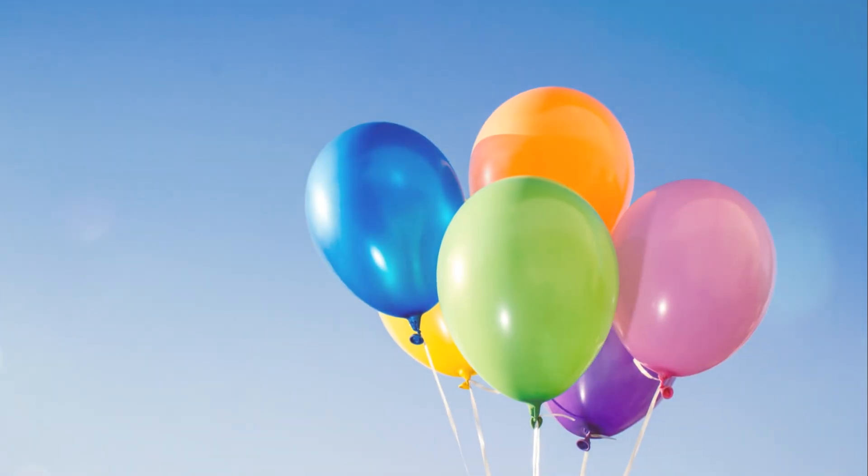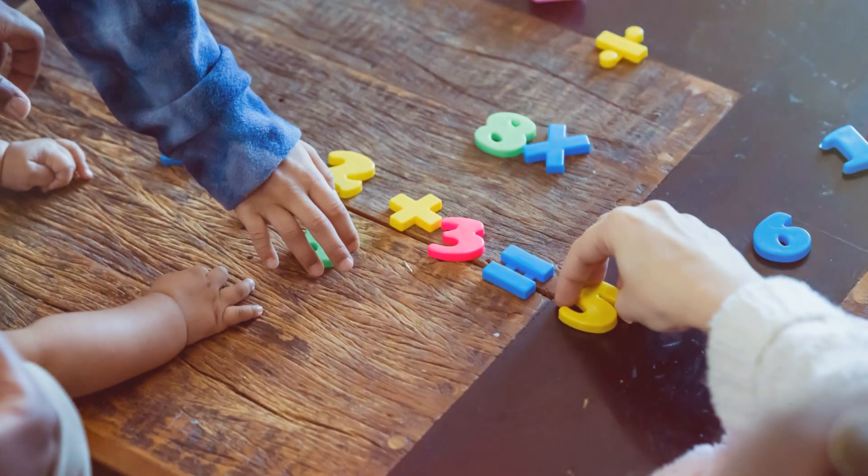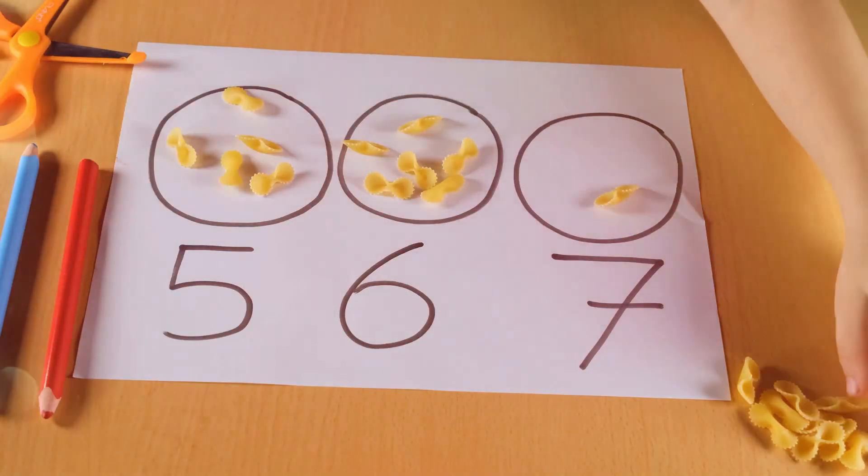Six colorful balloons floating in the sky. Counting to six is so much fun. Let's give it a try — one, two, three, four, five, six.